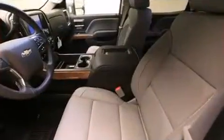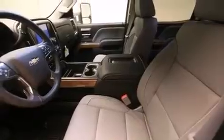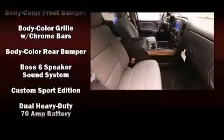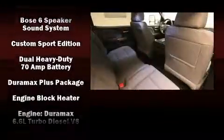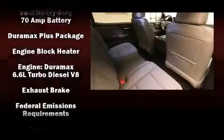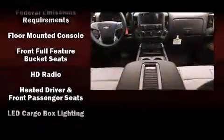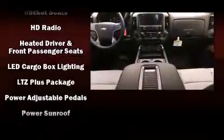Rear LCD monitors provide entertainment that your passengers will appreciate, no matter how far the drive. Chevrolet also prioritized safety and security with features such as traction control, OnStar, and four-wheel disc brakes with ABS.